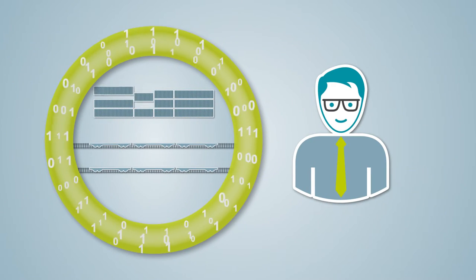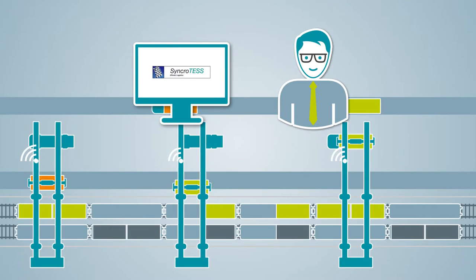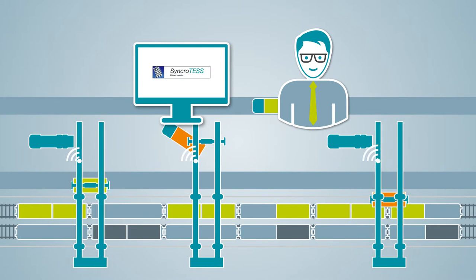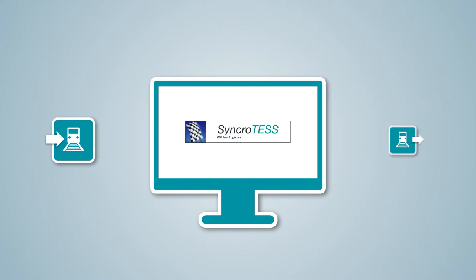SynchroTest's fully automatic train load optimizer supports your dispatcher in pre-planning as well as in real-time while loading is in progress. The system and rail wagon information of incoming and outgoing trains can be imported into the system via interfaces.